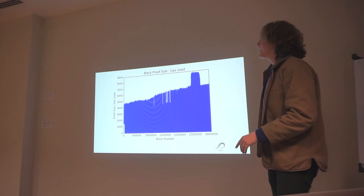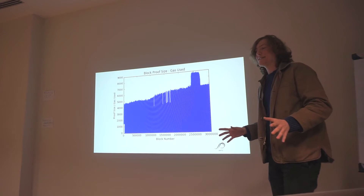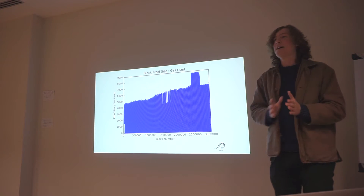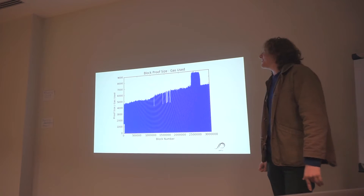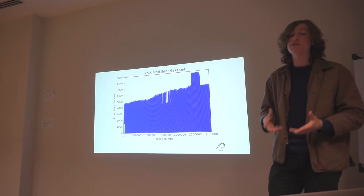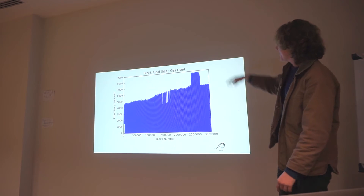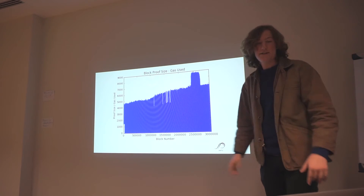A more interesting metric is block proof size as a ratio to gas used. Gas is the unit of execution in Ethereum — if you execute a transaction requiring heavy computation, you pay a comparatively high amount of gas, which is paid in Ether. So this metric shows how much of the state we have to access for every unit of computation. You can see it's increasing over time because the state as a whole increases over time. Here again are the state-clearing DOS attacks.